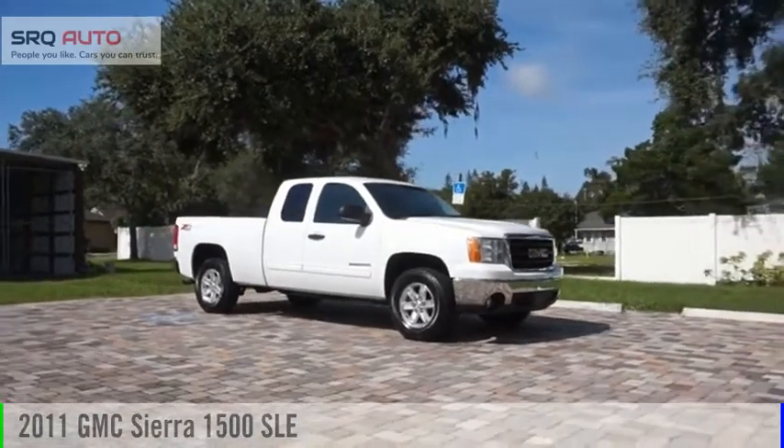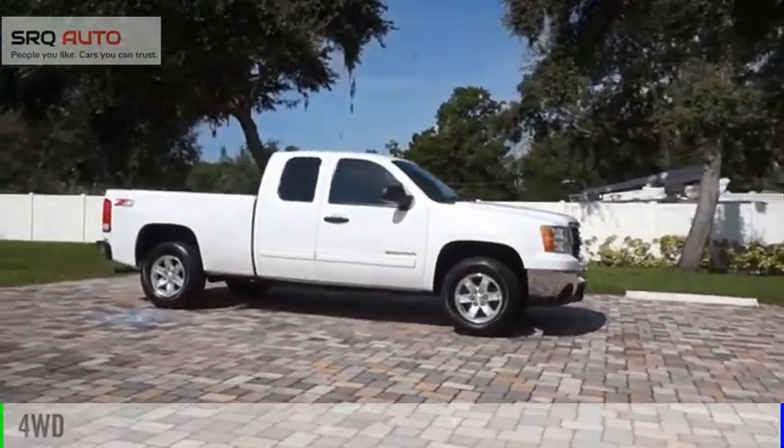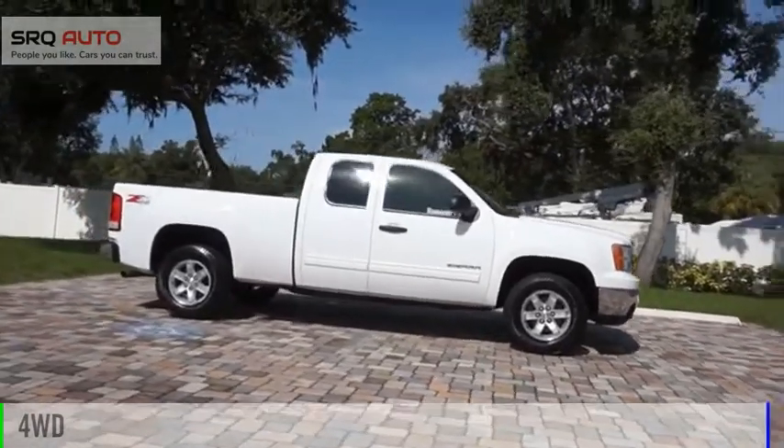Come test drive the 2011 Sierra 1500. This vehicle is powered by a four-wheel drive, 6.2 liter engine.